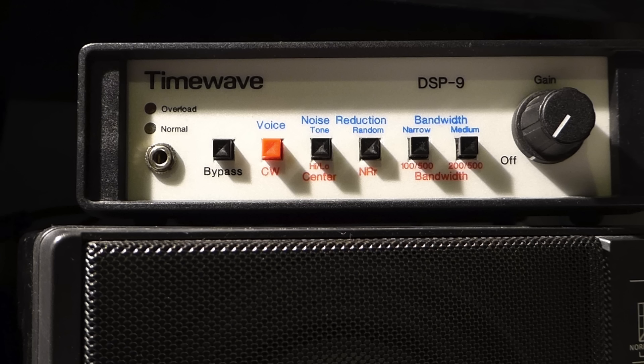If it didn't work out, I would not be out much money and I will have learned from the activity. Now that you know the backstory, let's take a look at the TimeWave DSP-9 and see what we are dealing with.